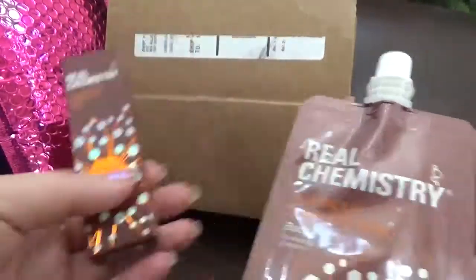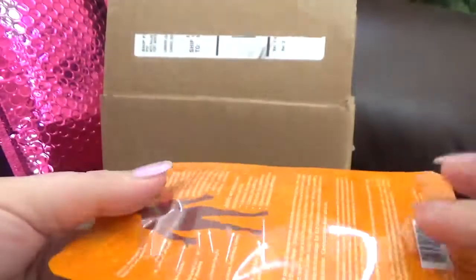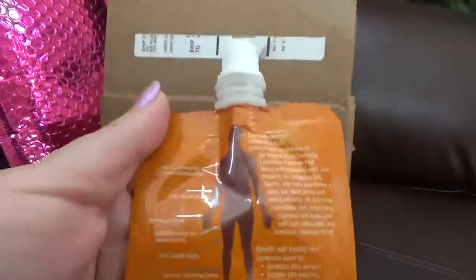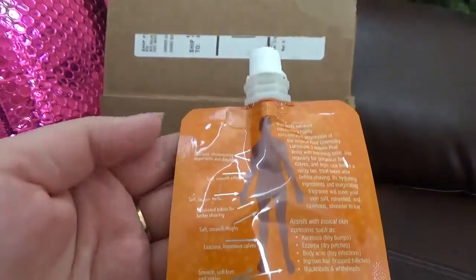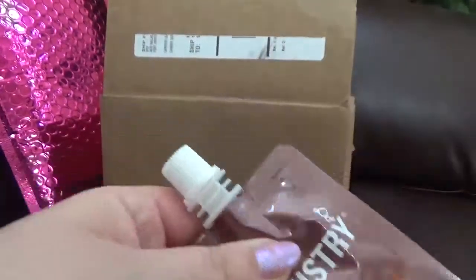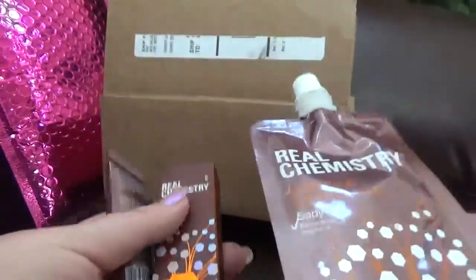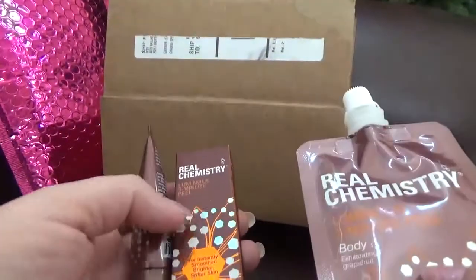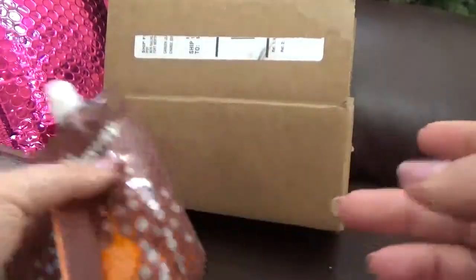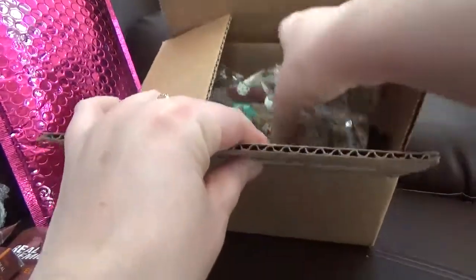The last item in the set is the Real Chemistry Luminous Three Minute Peel Body. So this one is for the face and this one is for the body — I think it's a great way to try and see how it works on the whole body. I'm glad I found this offer because I had just one more sample of the face peel, so I'm happy with that.